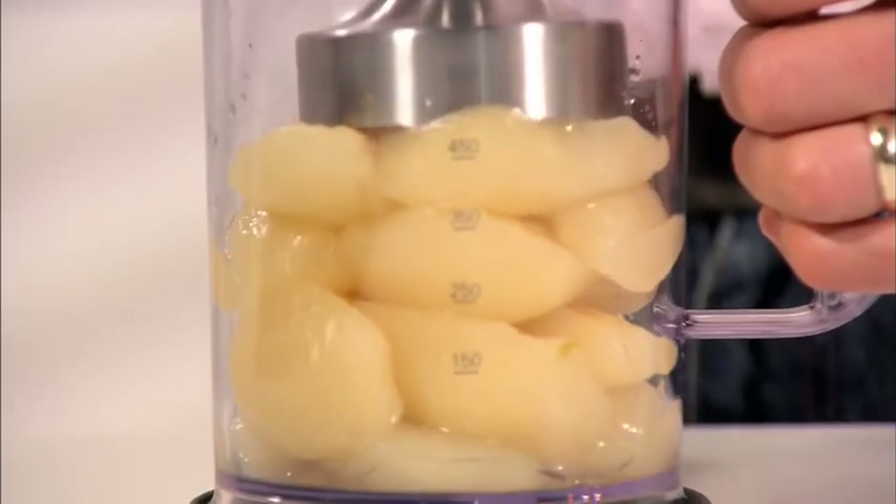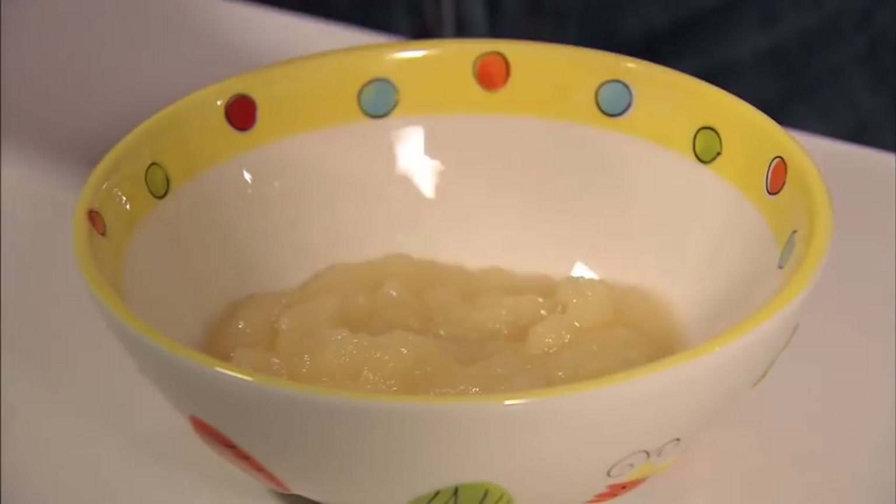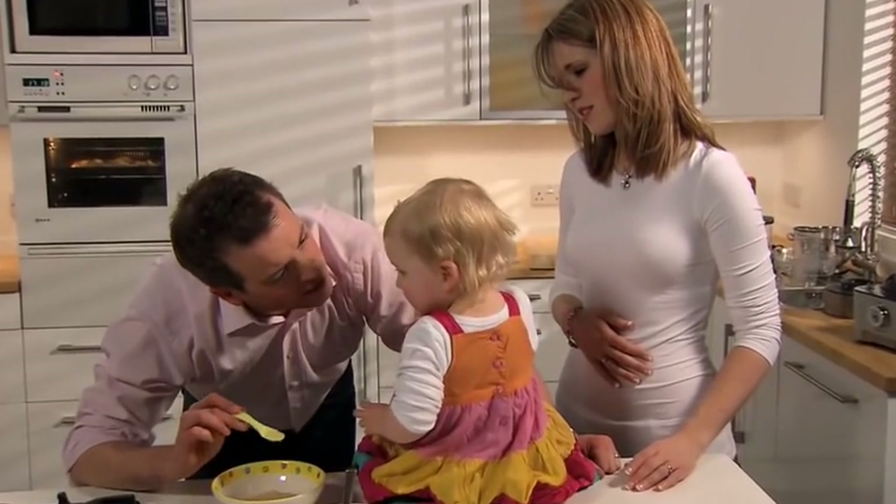Inspiring people to do more in the kitchen can only be achieved through a culture of innovation. By creating products that are more capable, more versatile and easier to use, people will feel more confident using our products. We begin by looking at consumer insights,